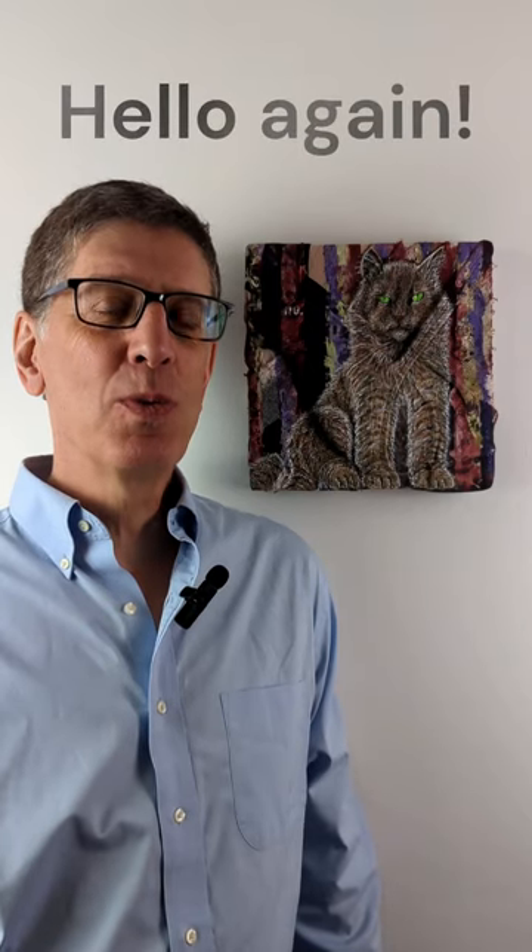Hello, it's Greg Housler with Wonky Star Studios and another My Painting Minute. In this episode, I'll be talking about my latest piece of art. That's Close Enough — it's a painting of a cat, but of course it's much more than that.